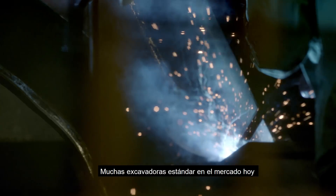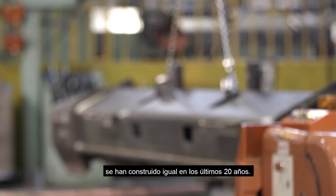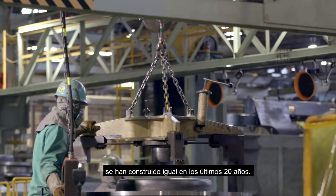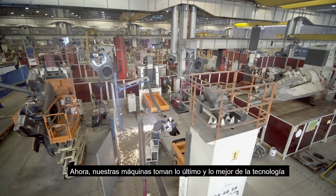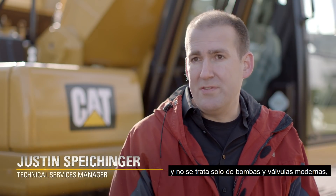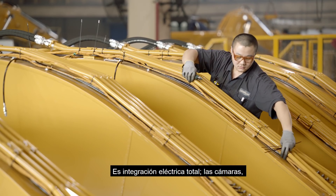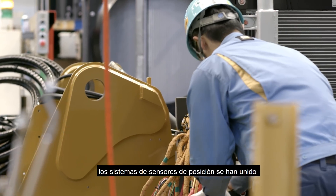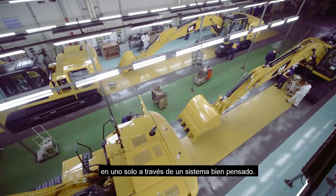A lot of standard excavators that you can buy and find on the market today have been pretty much engineered the same for the last 20 years. Our machine adopts the latest and greatest technology — not just state-of-the-art pumps and valves, undercarriage and drivetrain systems, but full electrical integration. Our camera systems and linkage position sensing systems are all pulled together into one through system.